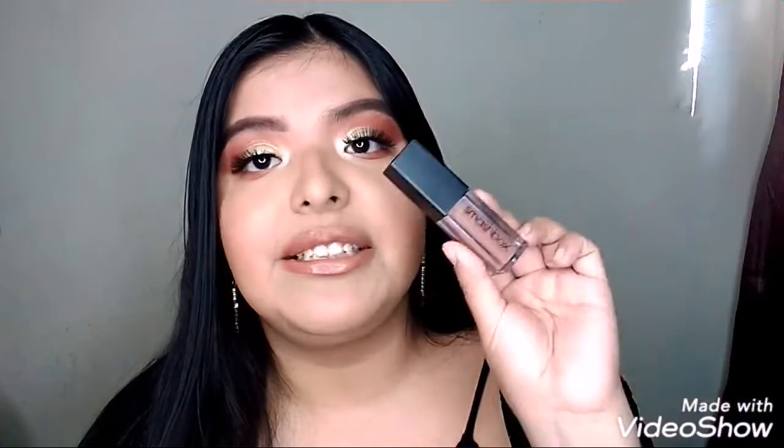A liquid lipstick I'm obsessed with is this Smashbox liquid lipstick in the shade Stay Neutral. So bomb — and it's actually what I am wearing right now.